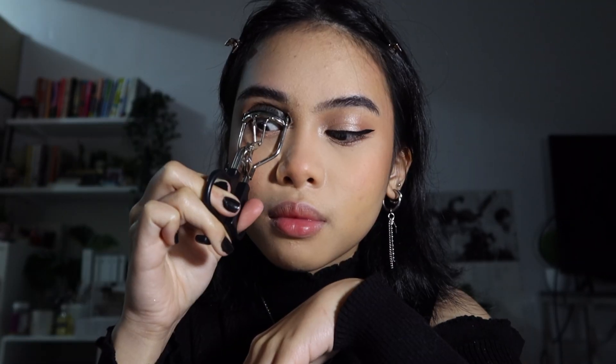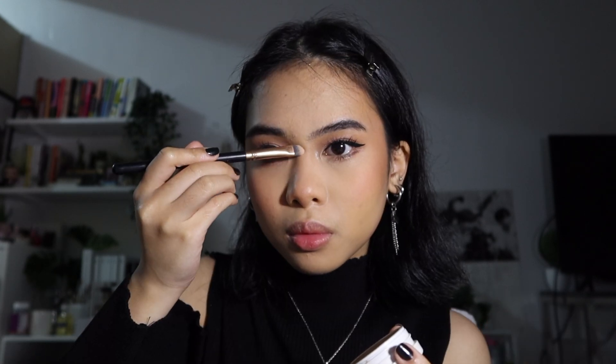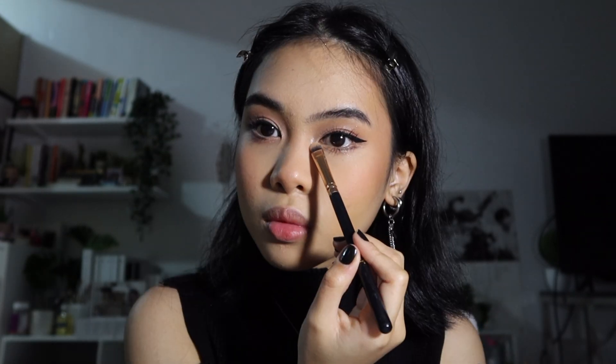Next, curl your lashes. This is the Heroine Make Long & Curl Mascara Waterproof. I apply the mascara on my lower lashes as well to create a better illusion for the edges. Then I take the ColourPop Highlighter in the shade Flexitarian and put it on my nose bridge, Cupid's Bow, and in my inner corners.